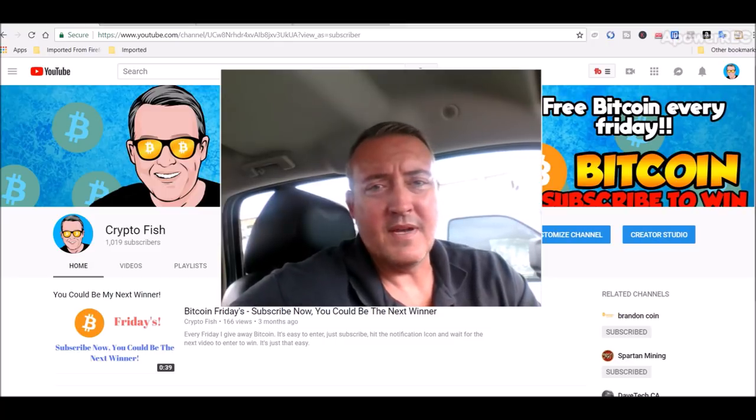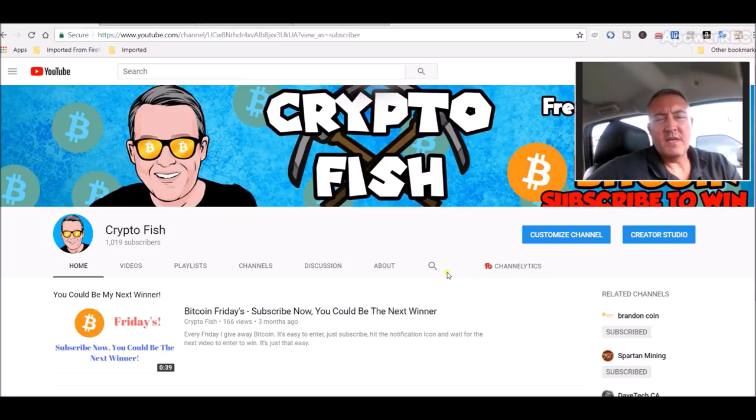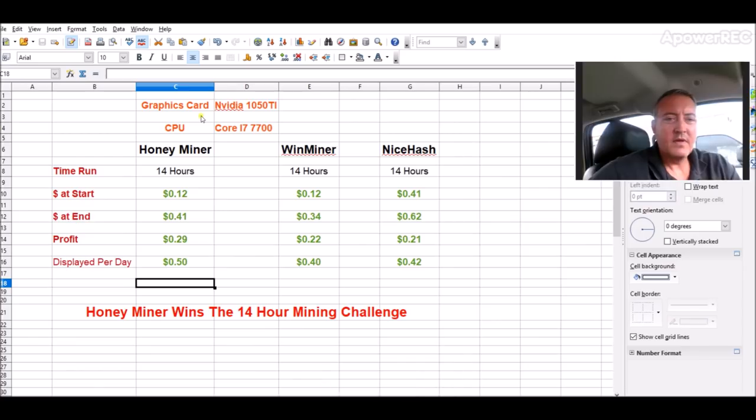Let's go and see who won the little contest. About a week ago I did a contest between Honeyminer and NiceHash — that video should be popping up here in a minute. I added Winminer to the equation and ran them for about 14 hours. I usually get home around 5 and ran them until about 7 o'clock the next morning. Now, these are just my results — they may be different for you. This laptop has a 1050 Ti 4GB and an i7 7700K CPU.